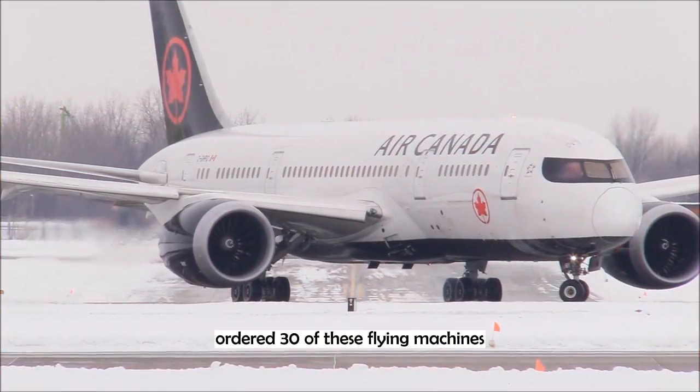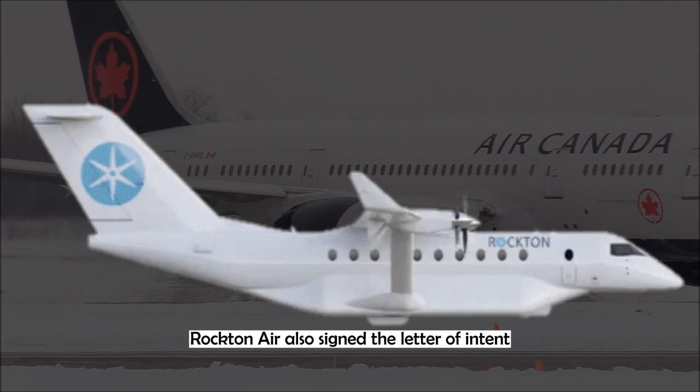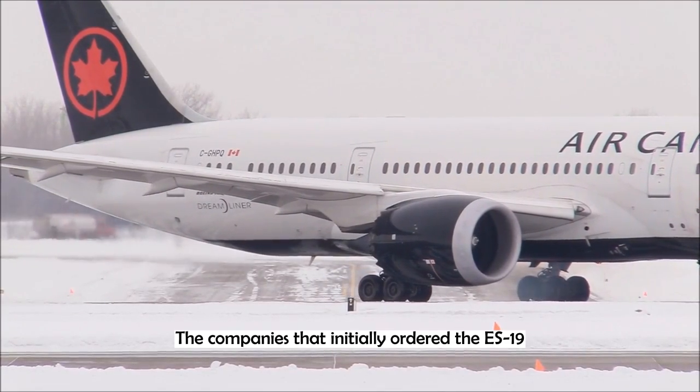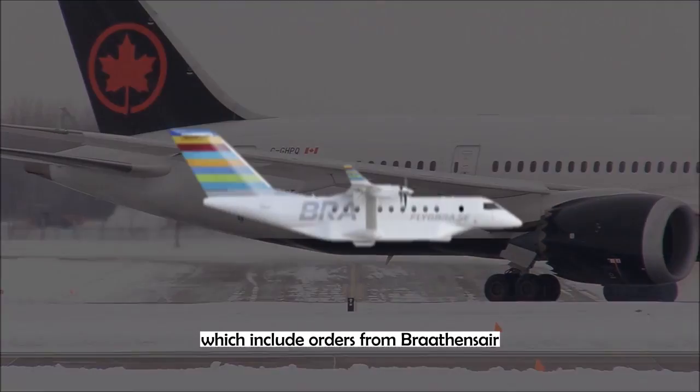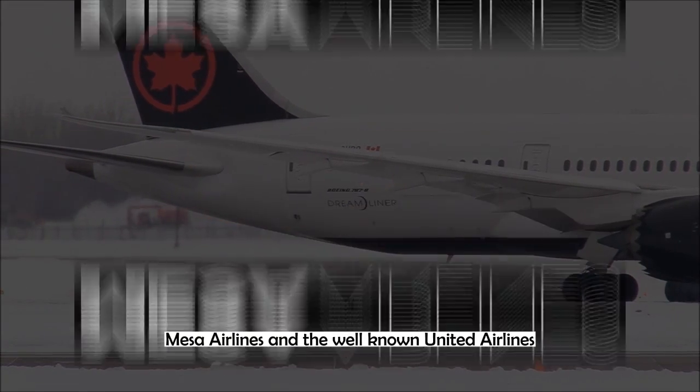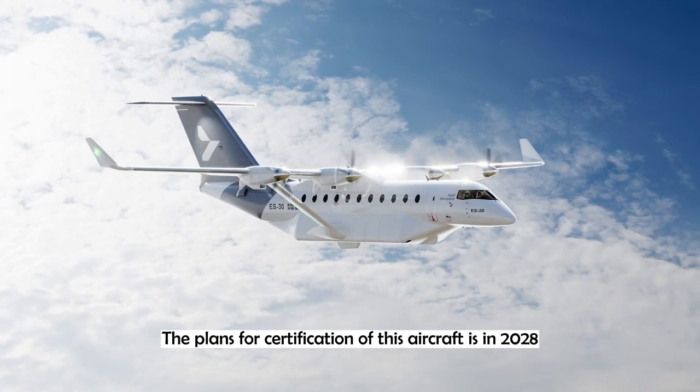The well-known Air Canada ordered 30 of these flying machines, and the Sweden-based company Roktenair also signed the letter of intent. The companies that initially ordered the ES-19 have also been converted to the ES-30, which include orders from Rathansair, Icelandair, Soundair, Mesa Airlines, and the well-known United Airlines.